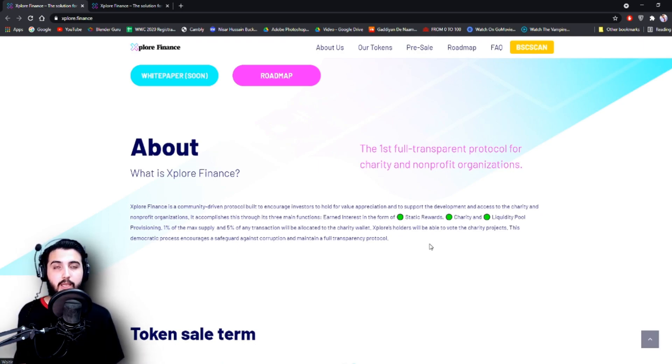They have explained the three main basic functions of this whole project: static rewards, charity, and liquidity provision.